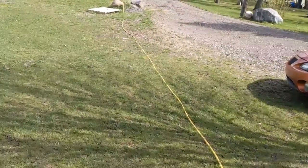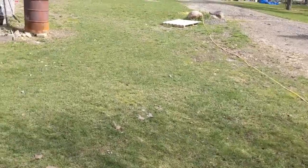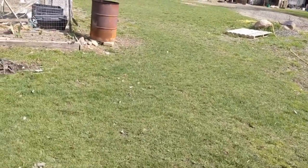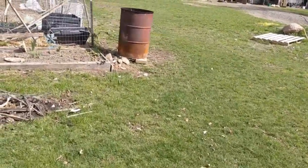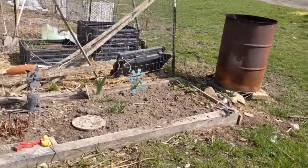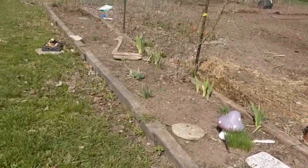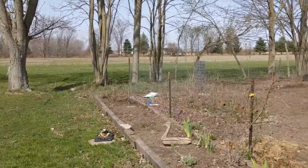Good morning, everybody. It's Kim. I thought I'd give you a quick look around to show you some of the things I got done in the last few days. I still have a lot to go — it seems like it's never ending — but I cleaned up this bed really nice. Got rid of all the weeds. That entire bed there.